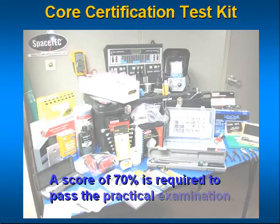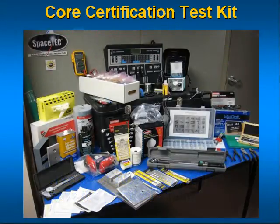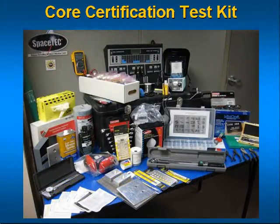A score of 70% is required to pass the practical examination. There is no time limit, but all tasks are typically completed within a three-hour period.